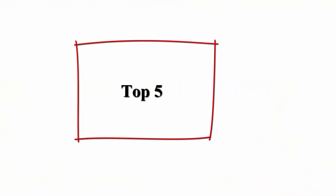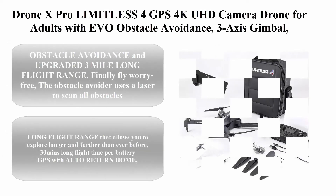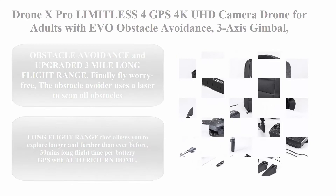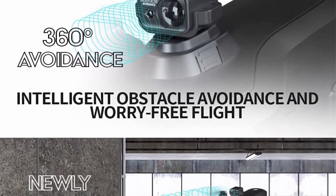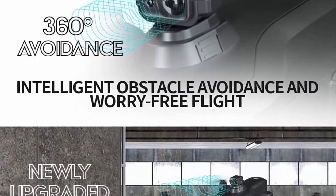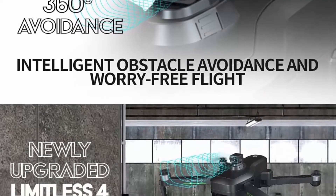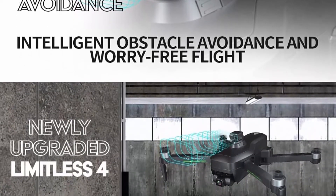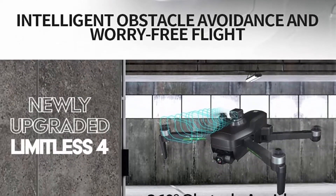Number 5: Drone X Pro Limitless 4 GPS 4K UHD Camera Drone for adults with EVO obstacle avoidance, 3-axis gimbal, auto return home, follow me, long flight time, long control range, 5G Wi-Fi FPV live video, EIS superior stabilization, and travel case.